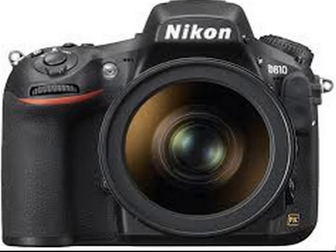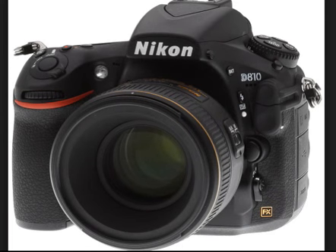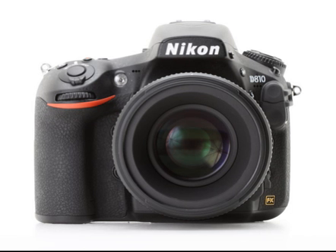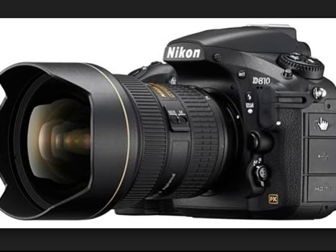Nikon D810, 36.3 megapixel digital SLR camera. This camera can record video in HD format, has an external mic input, and all other functions are available. You can purchase it from Amazon.com or Amazon.in. An external lens can also be attached. This is the mic input slot, simply attached to the camera, and it is available at nominal prices.